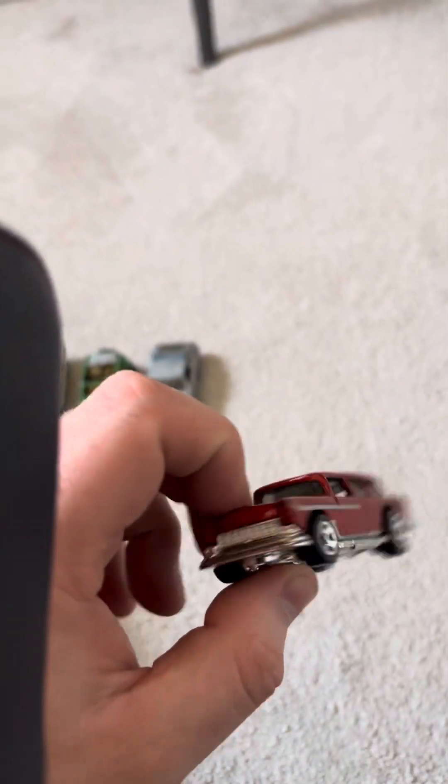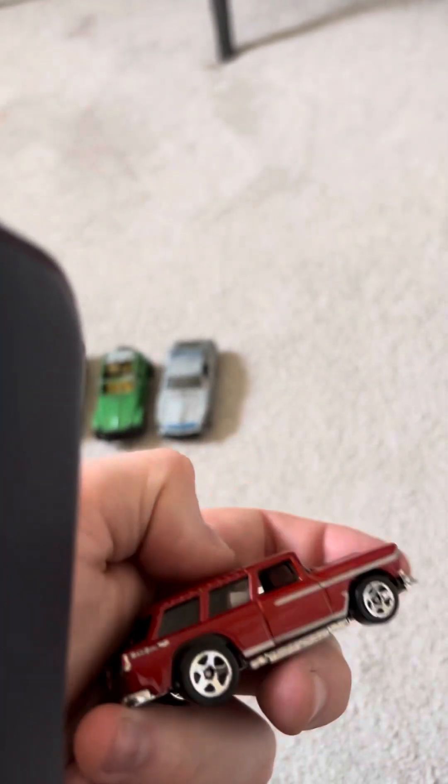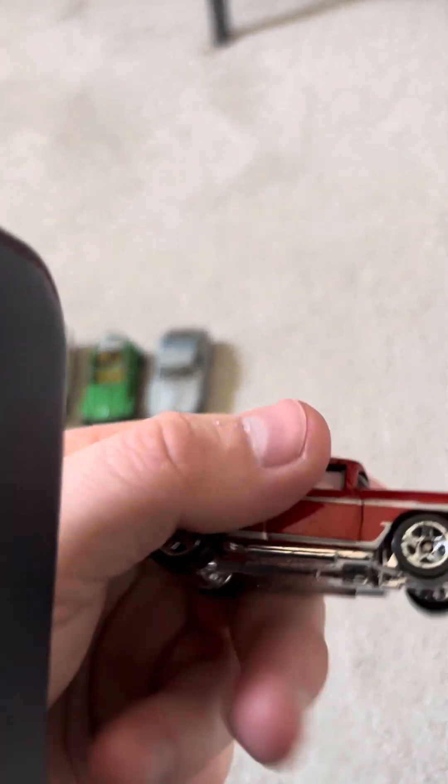Next up we have our first Hot Wheels of this video — a Chevy Nomad, I believe that's how it's pronounced. Looks quite nice, probably quite old. It's even got a sunroof, doesn't move unfortunately, but it looks pretty cool.